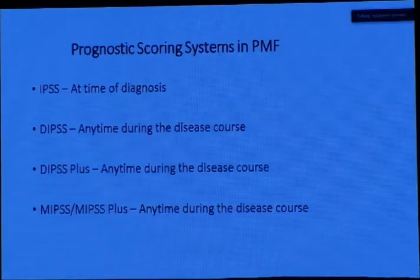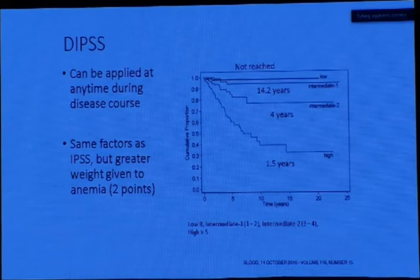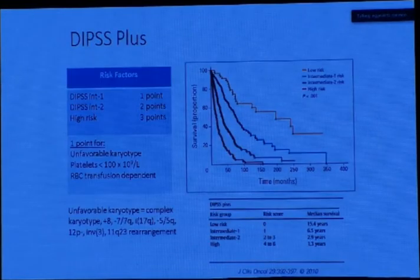With the prognostic scoring system in PMF, the IPSS is done at the time of diagnosis. The Dynamic IPSS (DIPSS) can be applied at any time during the disease course, as can the DIPSS-plus and MIPSS. In Egypt, we mostly use the IPSS scoring system because it's more convenient, accounting for age, constitutional symptoms, hemoglobin, total white cell count, and blood blasts. However, it is only applicable at diagnosis. The DIPSS is more dynamic but requires karyotype data — and unfortunately, not many centers in Egypt perform karyotyping.